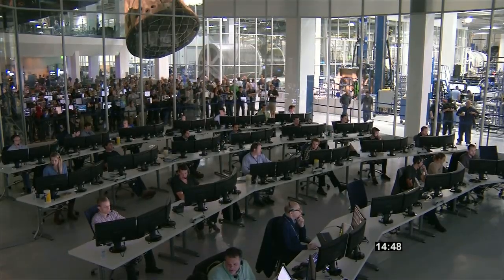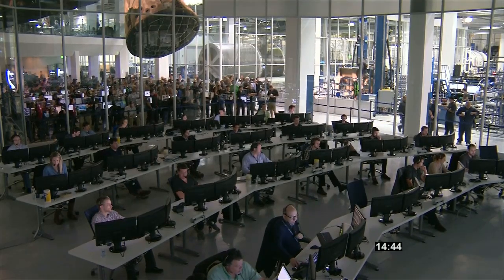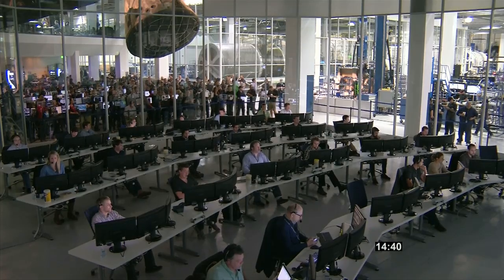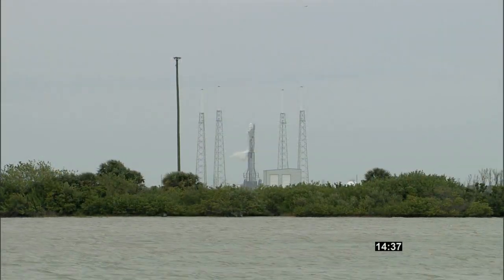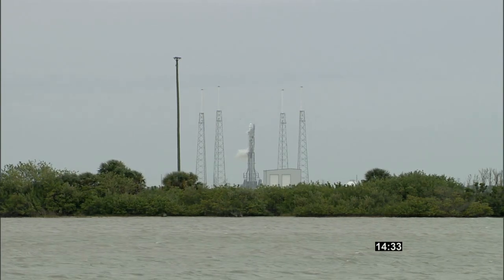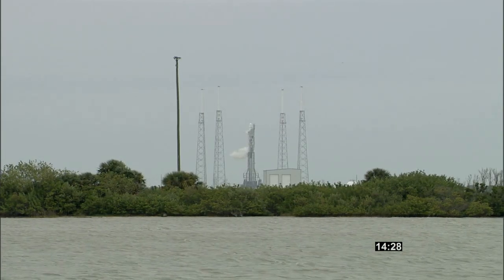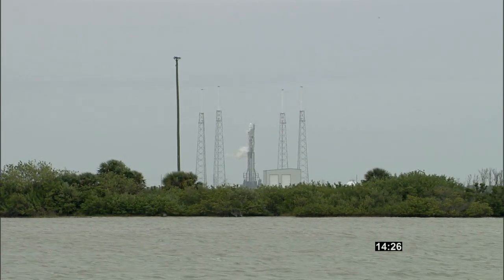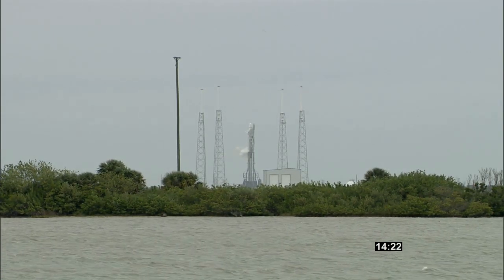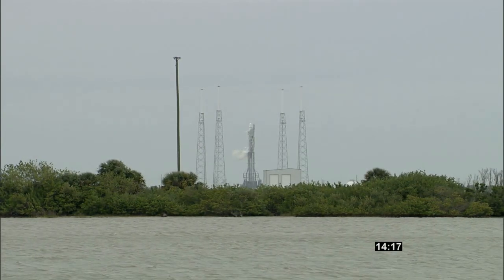This is Falcon Launch Control. All continues to go well. Standing by for the final poll. Once Falcon lifts off at 3:25 p.m., the first stage engine will burn for about 2 minutes and 41 seconds, followed by staging, and the second engine will start at 2 minutes and 45 seconds into flight. About 3 minutes and 52 seconds after liftoff, the Dragon nosecone will be jettisoned after the spacecraft successfully goes through the heavy portion of the atmosphere.